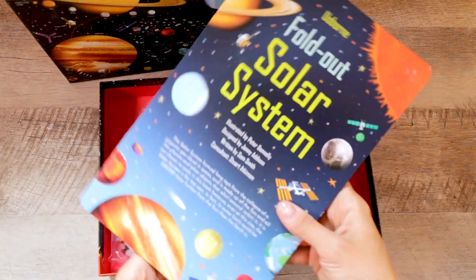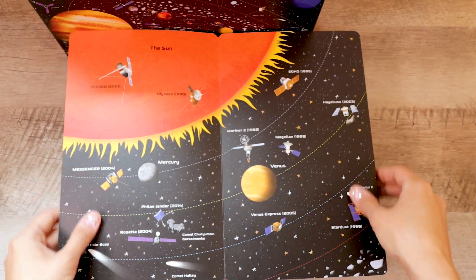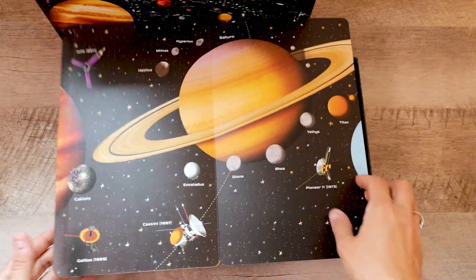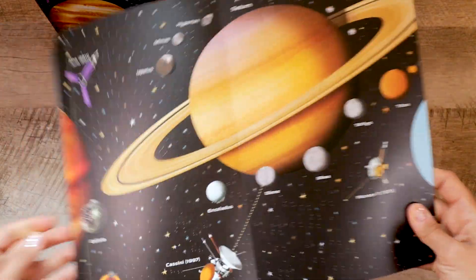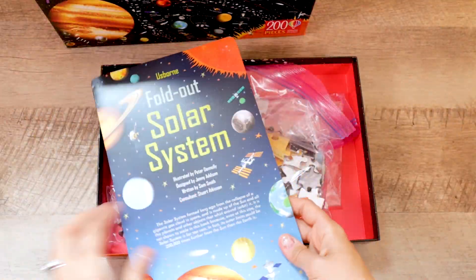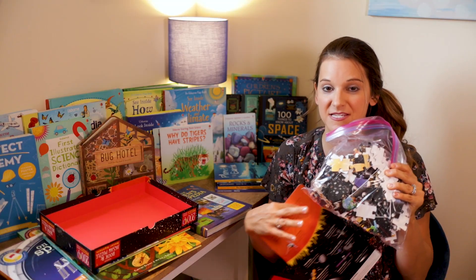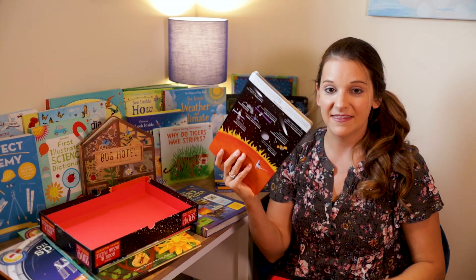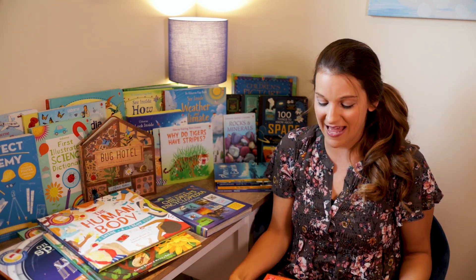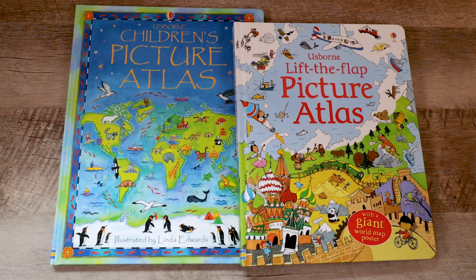While on space science, I wanted to share the Usborne Book and Jigsaw Puzzle of the Solar System. This was a great addition when we went through the space science unit. It comes in a really sturdy puzzle box with an awesome book that opens up about the solar system, with great facts, information on the different planets, moons, and stars, and of course the puzzle pieces right inside that you can build with your kids. This was really fun for my kids, so if you're going through a space science unit, definitely check this out.